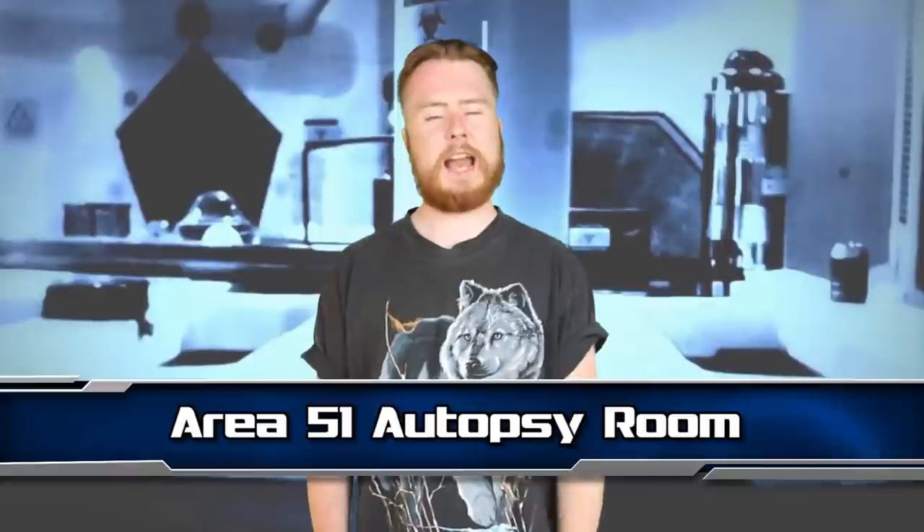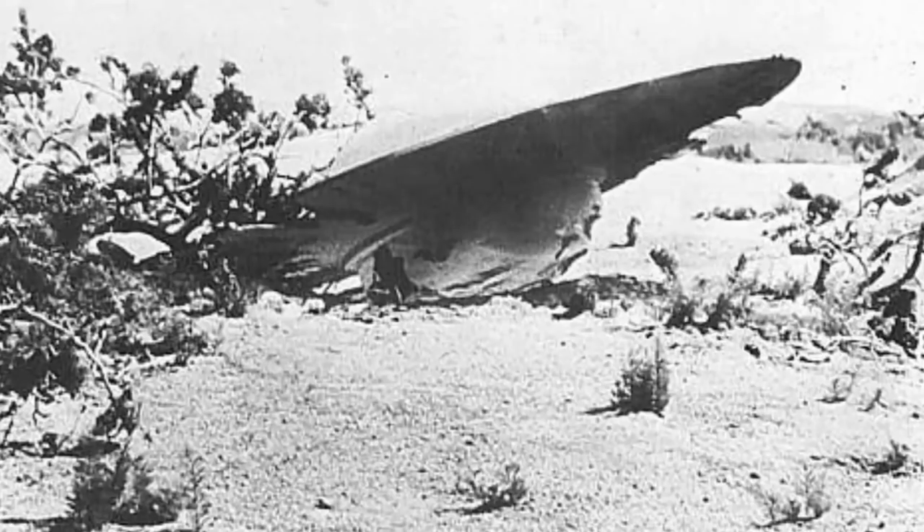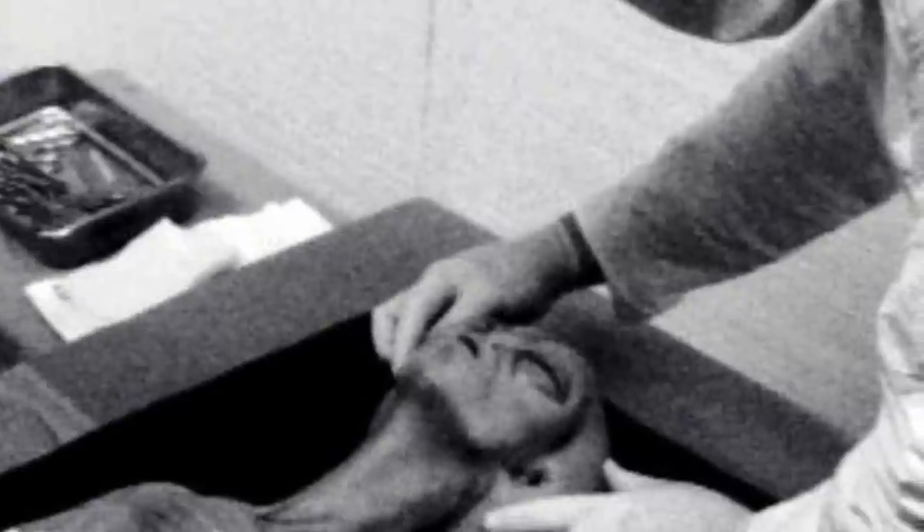Perhaps this was why the previous owner never said anything at all. Next up at number 6 we have the Area 51 Autopsy Room. I'm sure many of you guys have heard of Area 51, the military base where conspiracy theorists say the US military hid the wreckage from the 1947 crashing of a UFO in Roswell, New Mexico. For many years, this story remained exactly that — just a story. Then, in 1995, a man called Ray Santilli released some footage that claimed to show an alien autopsy in Area 51. The film showed men in white coats apparently dissecting the dead alien in this mysterious room. For UFO hunters, this was undeniable proof that a UFO crashed in Roswell and that the US government was hiding the evidence from the public.